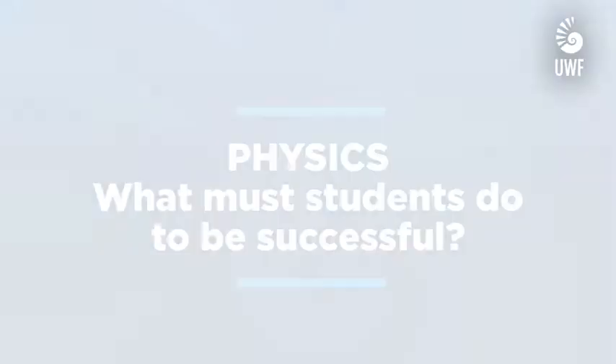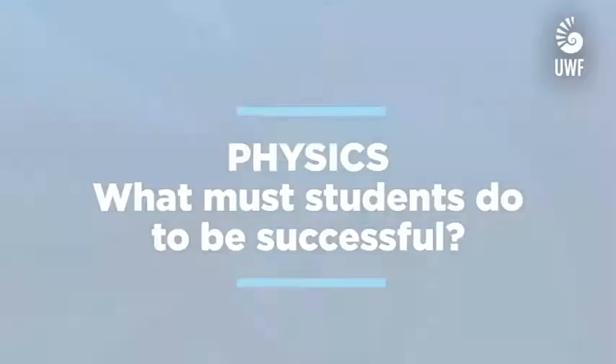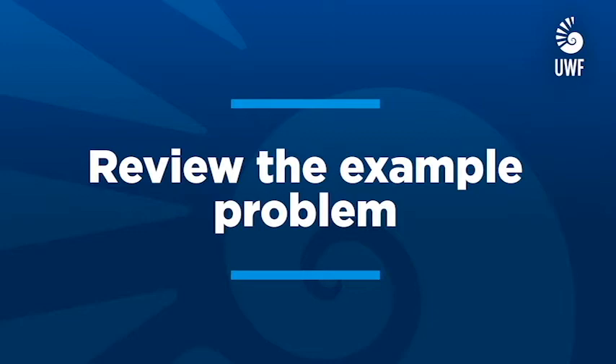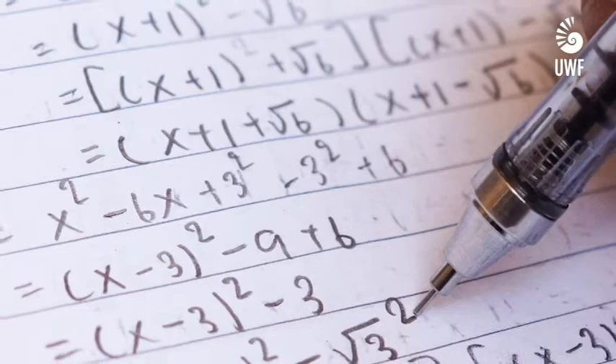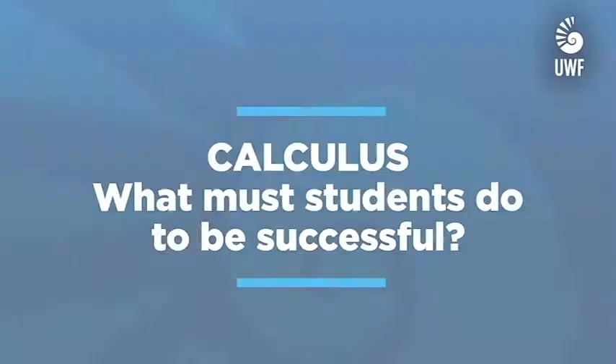Many students approach physics as being exclusively about solving problems, but it's more than that. Having a firm grasp of the concepts is essential for breaking down a situation to the key ideas. Spend time reading your book and take notes about the concepts. Review the example problems and work through the process on your own. When you go to solve problems, visualizing the situation with a diagram, listing all the given facts, and identifying the key concepts is crucial before you do anything. Always write the relevant equations and do the algebra before plugging in the numbers. And remember that physics is there to help you understand the world.